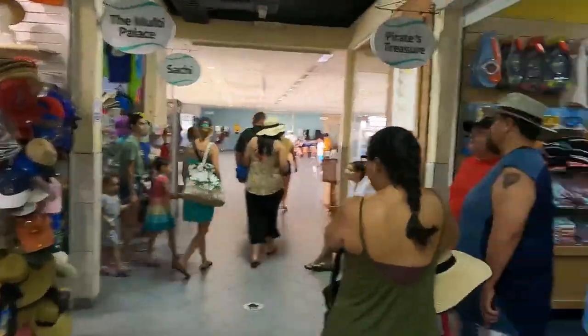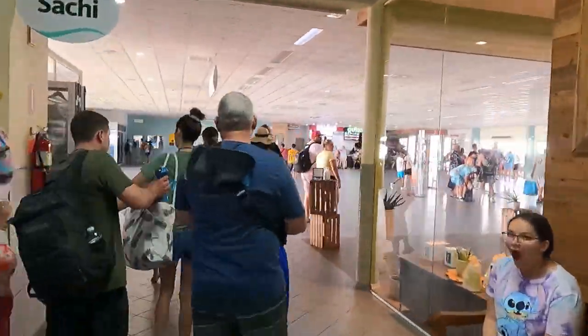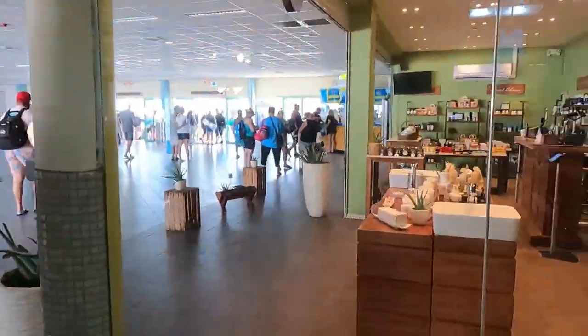Once you arrive in Aruba, you come to a room that has some shopping and a little bit of food.